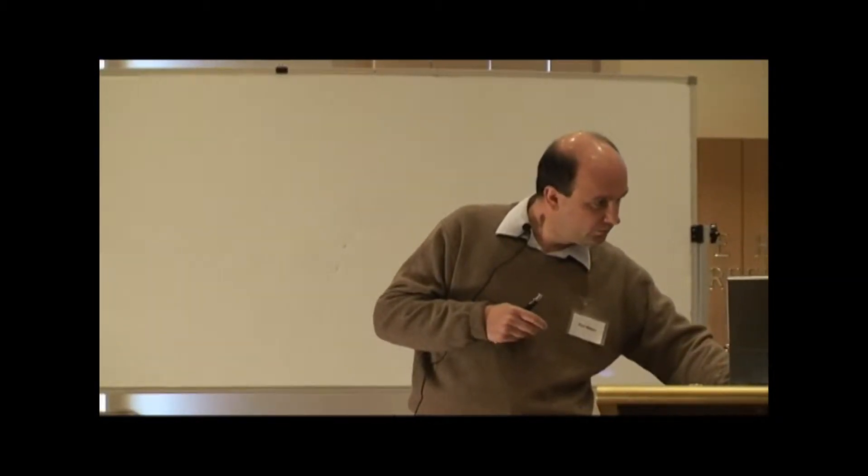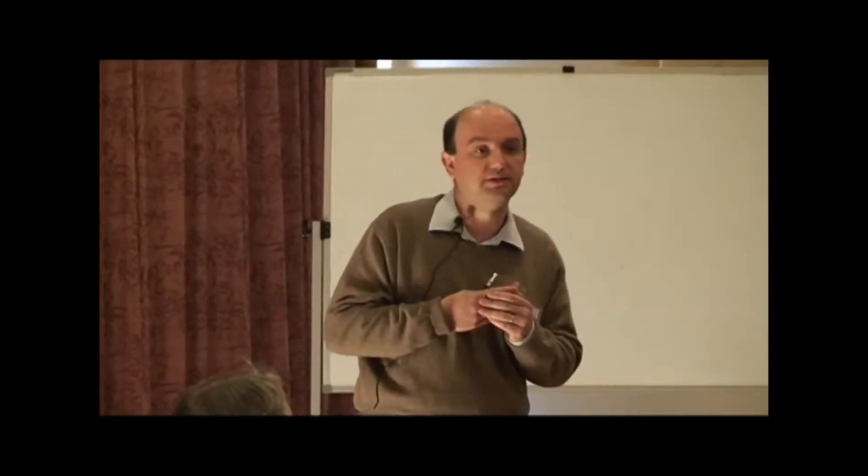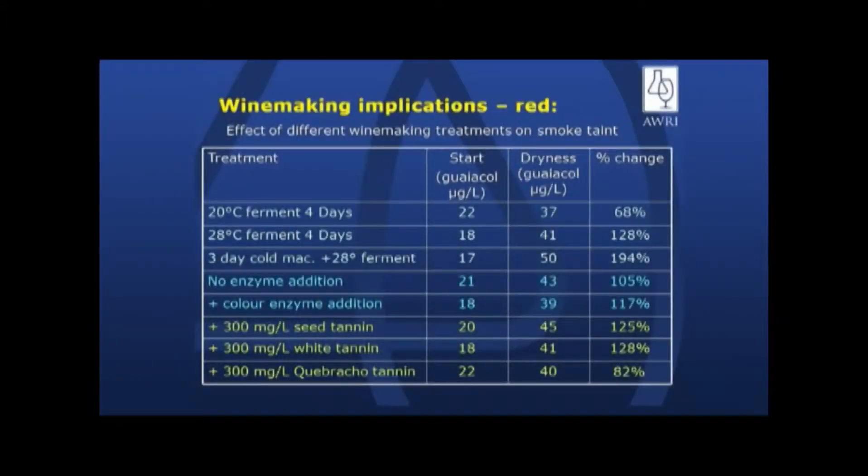Some of the other issues we looked at — this is one of the trials we did with Lindsay Corby — we looked at different processing techniques. We didn't do this in the lab because we wanted to try and replicate what actually happens in winery situations. What we're looking at here is basically the difference between start and dryness towards the end of fermentation, looking at a cold fermentation at four days from the same vineyard and the same batch of fruit.